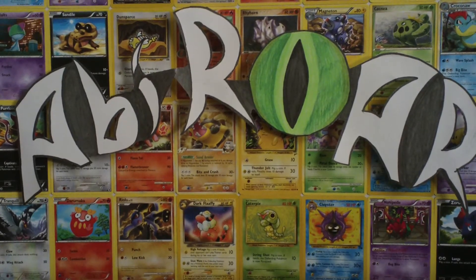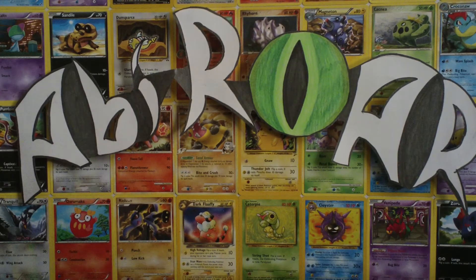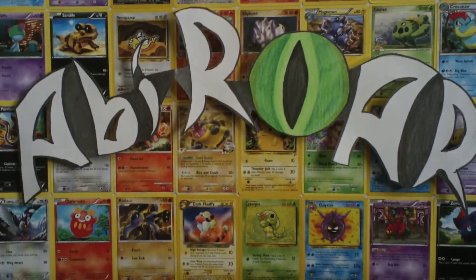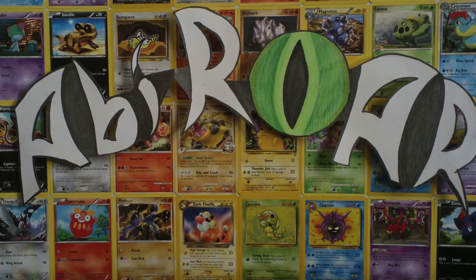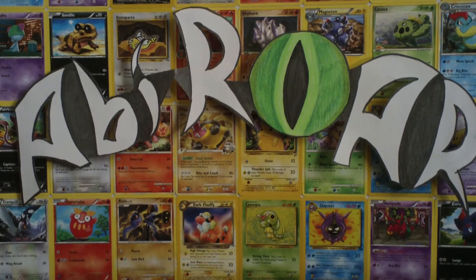Hey guys, I've got this huge FCVM from Pokemon Excavation and it came in this flashy red envelope. She packaged it really nicely with bubble wrap and everything. I'm just going to jump in and open it. I haven't looked at it yet — I wanted to save all my reaction for the video.